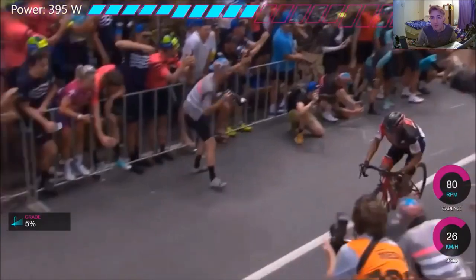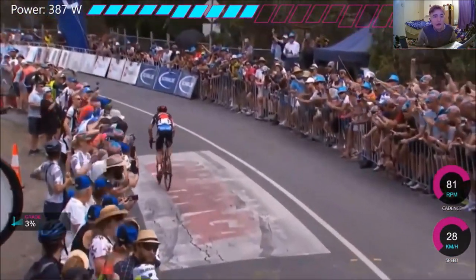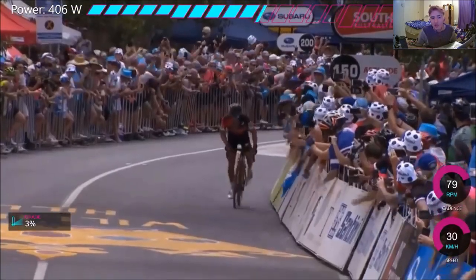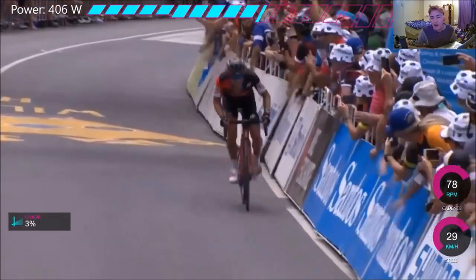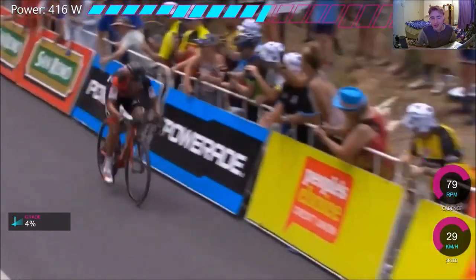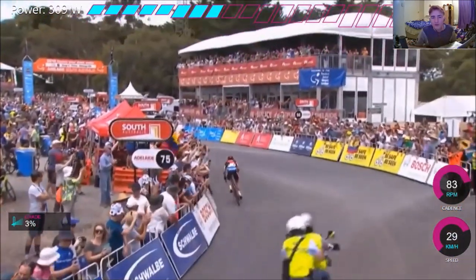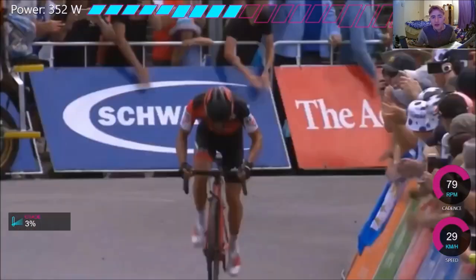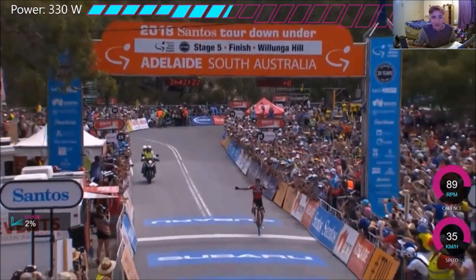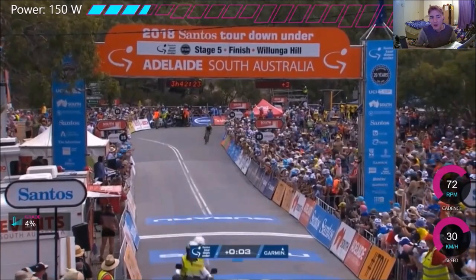The fans are going absolutely mental — they love Richie Porte, he wins it pretty much every year. Cheers for watching. Hope you did enjoy this video about Richie Porte's power data. Cheers to all the comments about how to get fit files — Golden Cheetah is the one sorting me out. If you do want me to do any more race footage, let me know, but I need to have the footage. Van der Poel was suggested but I can't get Van der Poel's footage, so it has to be probably an older race with power data available.